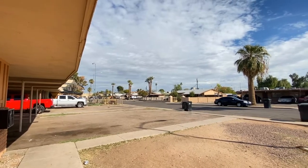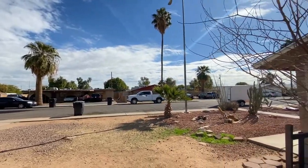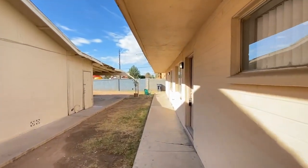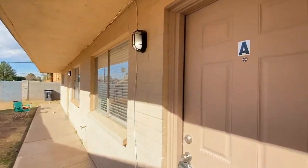ServiceStar Realty has been in business since 2011 and we strive to be the best property management company in Mesa, Arizona. We hope you enjoy this video tour. This is a two-bedroom one-bath home northeast of Broadway and Stapley.